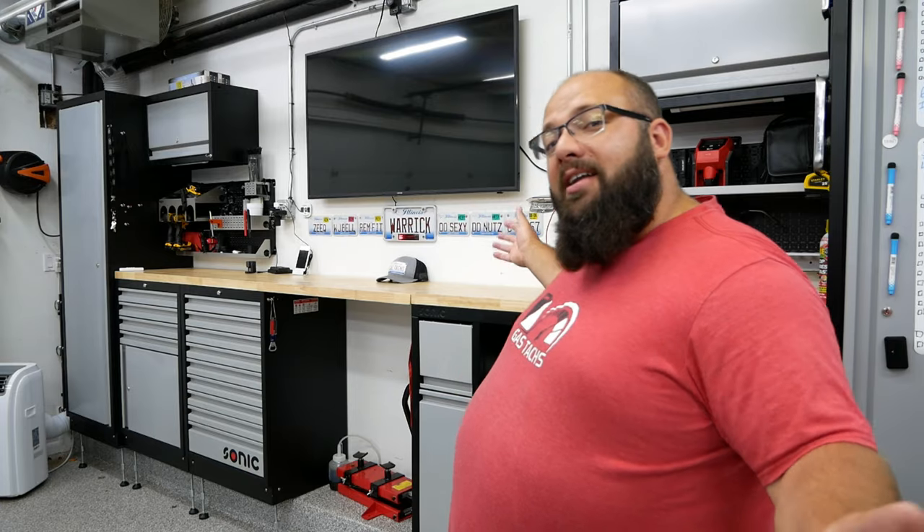Hey guys, welcome back to the channel. I'm Warwick and you're watching GASTAX, the channel that's here to help you figure out how to build your dream garage. And today we're going over my Sonic cabinets and tools, so let's jump right into it.